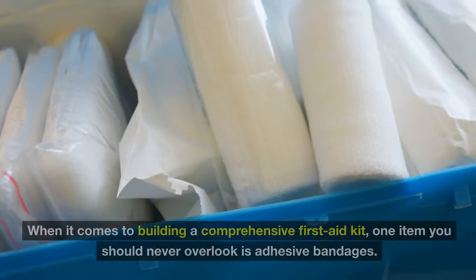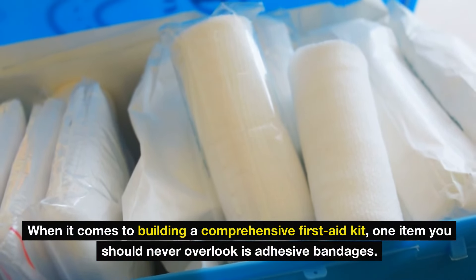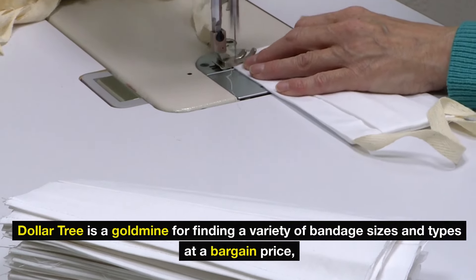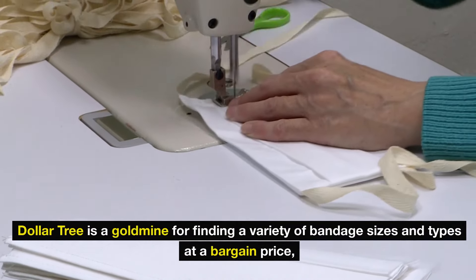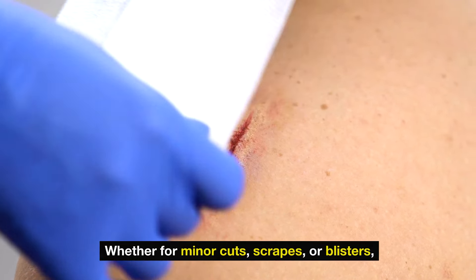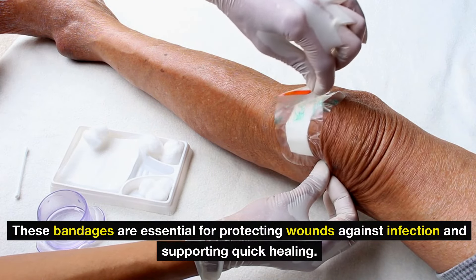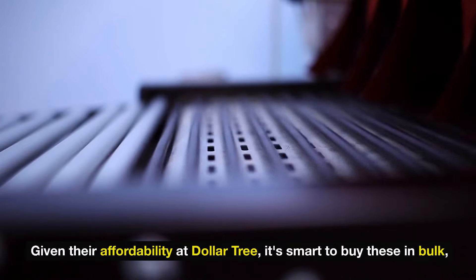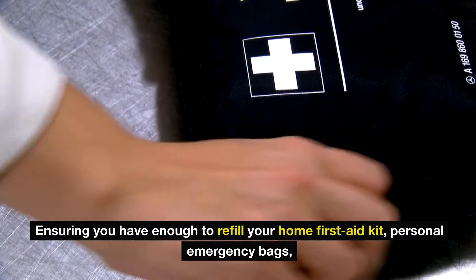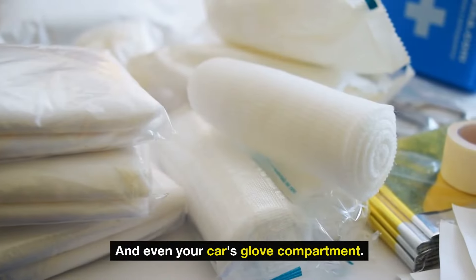Number twelve: adhesive bandages. When it comes to building a comprehensive first-aid kit, one item you should never overlook is adhesive bandages. Dollar Tree is a goldmine for finding a variety of bandage sizes and types at a bargain price, allowing you to stock up extensively without stretching your budget. Whether for minor cuts, scrapes, or blisters, these bandages are essential for protecting wounds against infection and supporting quick healing. It's smart to buy in bulk and refill your home first-aid kit, personal emergency bags, and even your car's glove compartment.